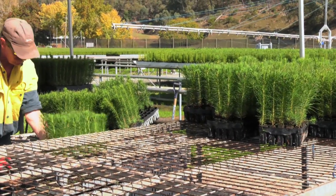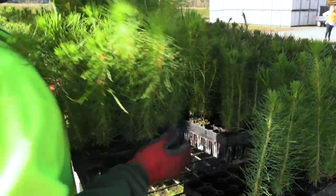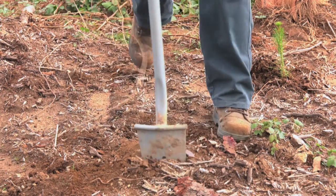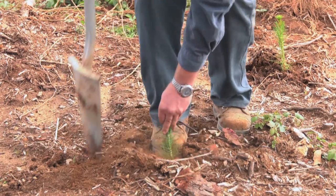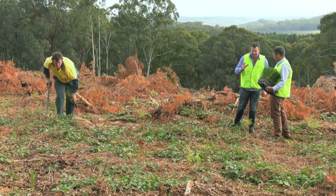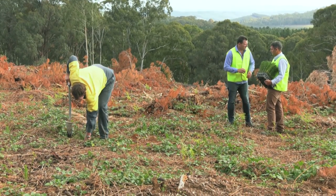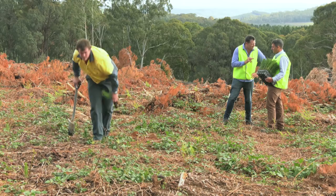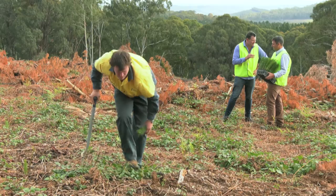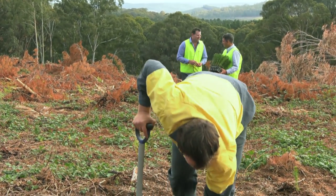The seedlings spend less than a year in the nursery before they are planted out to create a new pine forest. The planting process takes a bit of getting your head around — the seedlings are planted by hand, and the numbers are big. Over five million pines are put in the ground each year in this area, in around ten to twelve weeks. These workers can do two thousand a day — it is a huge number.